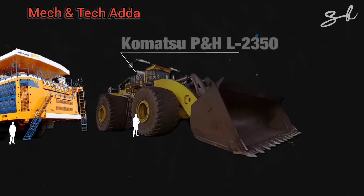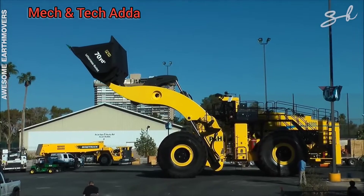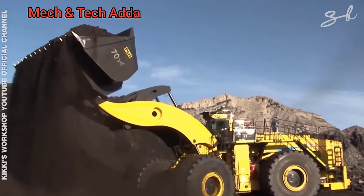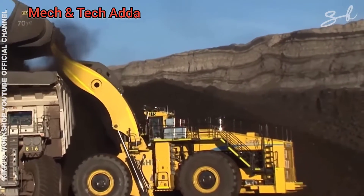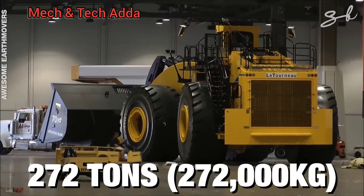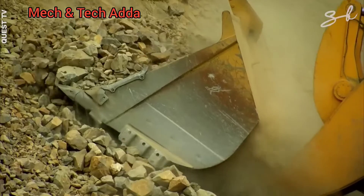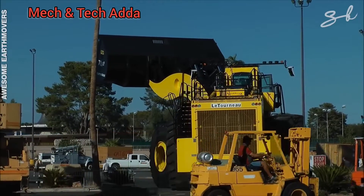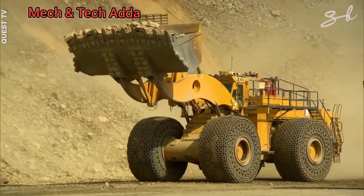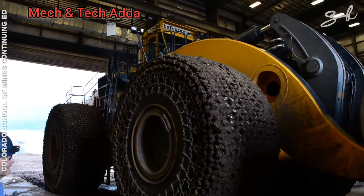Next up, the Komatsu PNH-L 2350. This massive dirt-moving machine is listed in the Guinness Book of World Records as the world's largest wheel loader, and it's designed to load giant haul trucks like the Belaz. This beast is over two stories tall and weighs 272 tons. While it isn't built for speed, it can carry really heavy loads of raw material like coal and copper ore. Its massive shovel can carry a payload of 80 tons in one go and lift it seven meters off the ground — that's like lifting an M1A2 Abrams tank plus a smaller one. But this mammoth is not the biggest on our list.